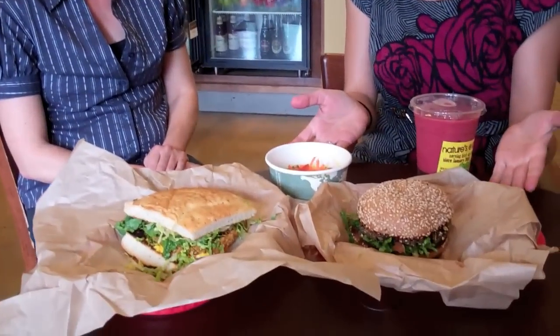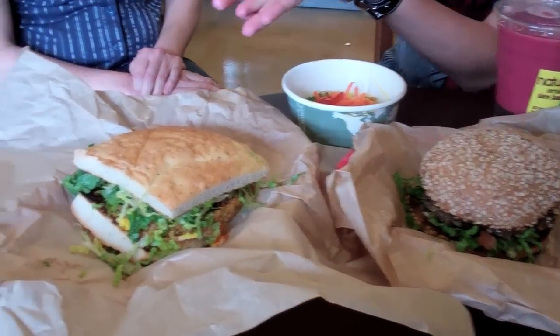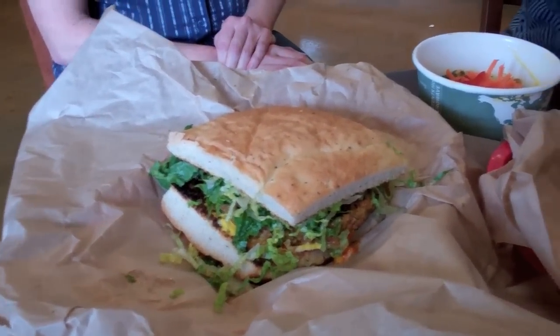So I'm here with Mary Rose from Nature's Express and she's going to tell us a little bit about the restaurant and the philosophy of Nature's Express. The food just came out, so I want to show you guys this quickly. We've got their standard classic burger and their Southwest burger.